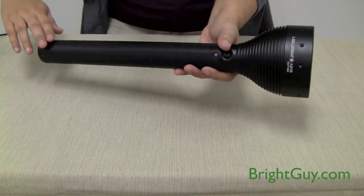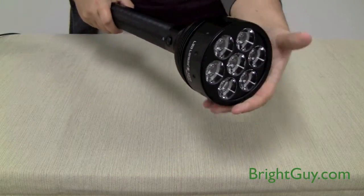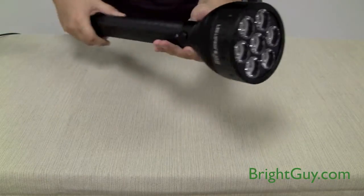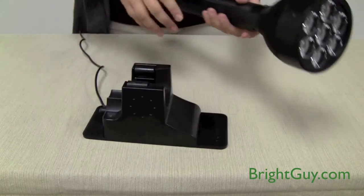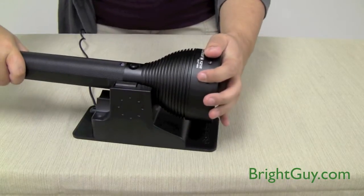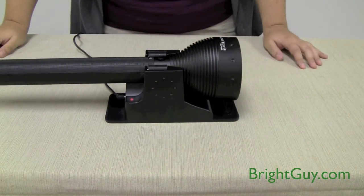The anodized aluminum body is super durable and the adjustable spot-to-flood focus gives the X21R added versatility. It runs on a rechargeable nickel metal hydride battery pack which charges from inside the flashlight. The charging indicator light is red while your light is charging and green when it's fully charged. The X21R will fully recharge in four hours.